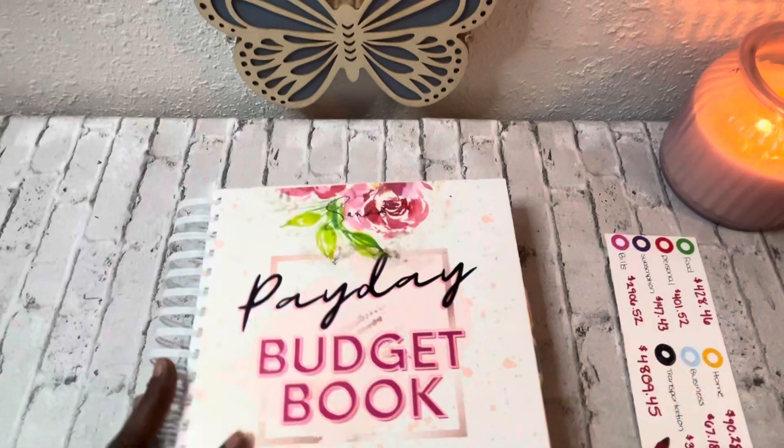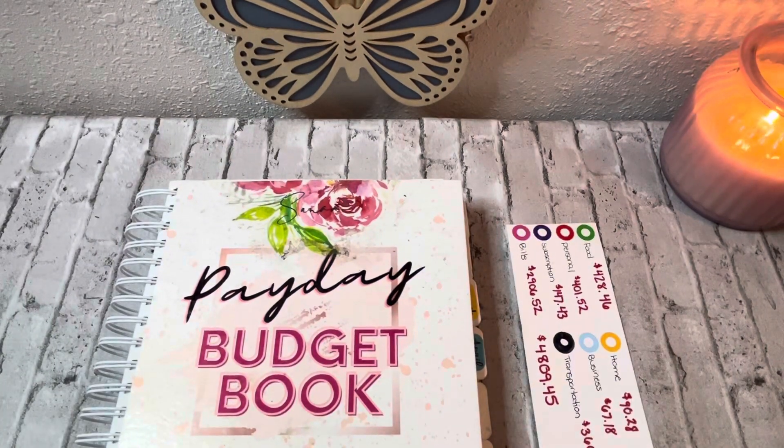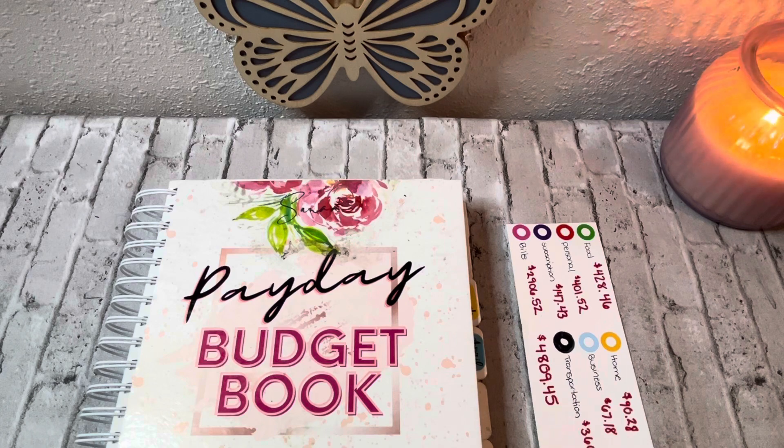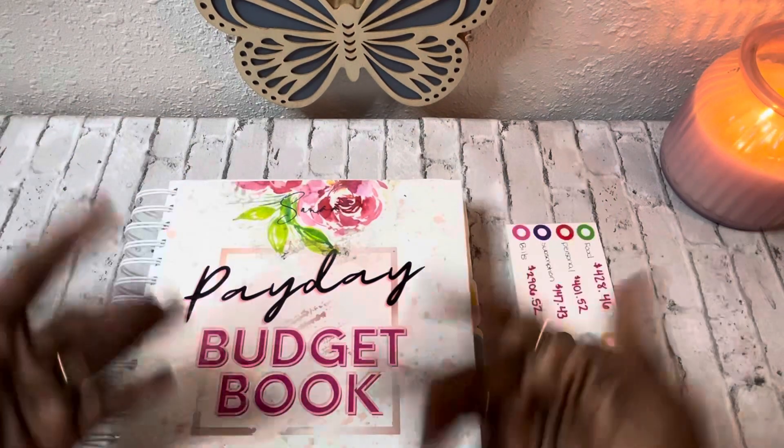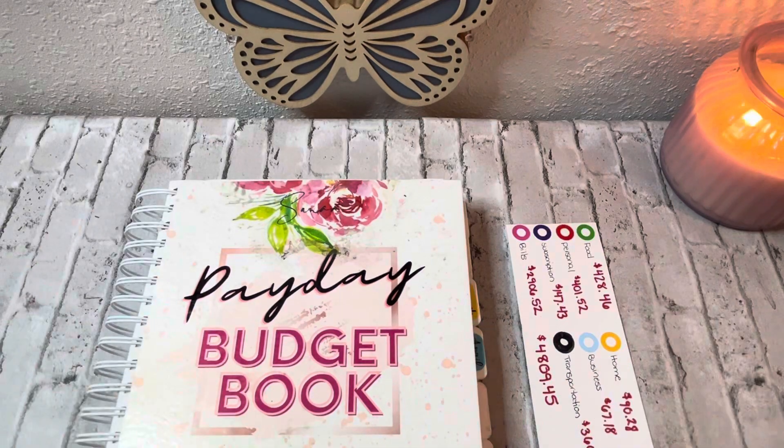I hope you guys all enjoyed this quick update on my expenses — what I spent for the month of March. If you haven't already, give this video a thumbs up and leave a comment down below to introduce yourself so your girl can say hey! Till next time — save one dollar, save two dollars, save five dollars, or save ten dollars, and stay within your budget. Bye!